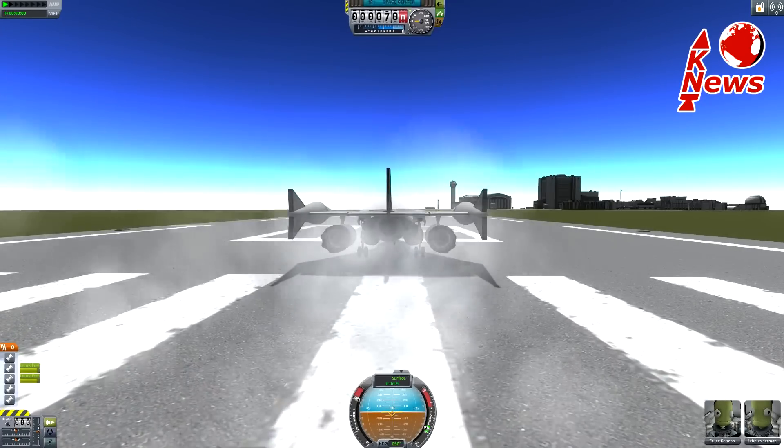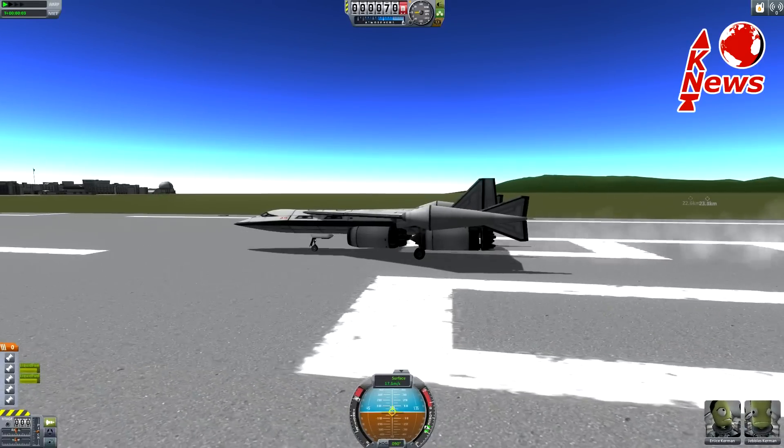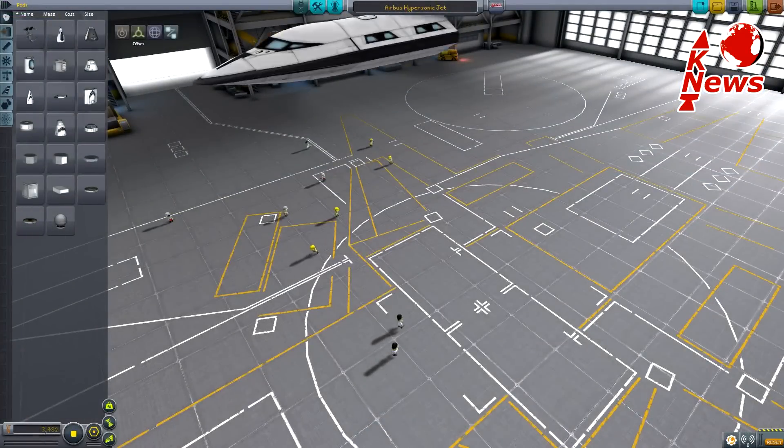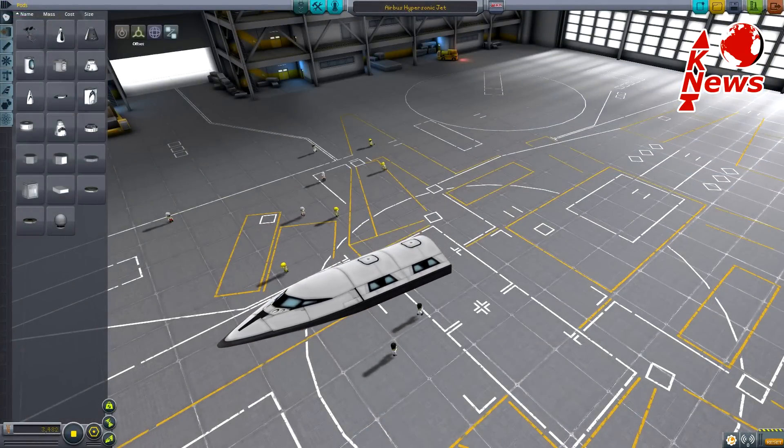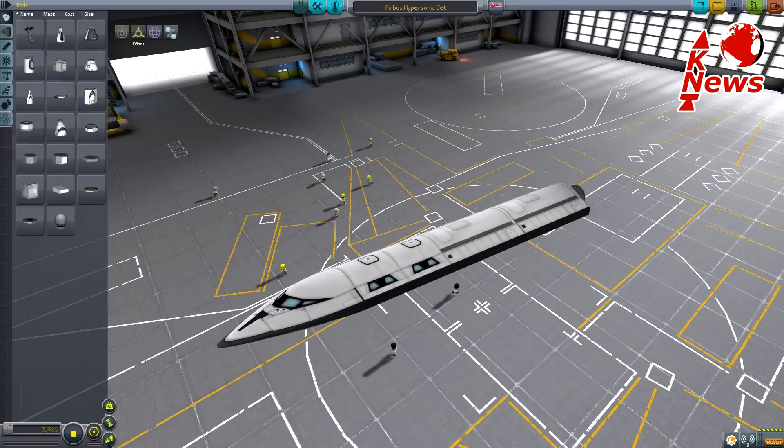It describes a supersonic jet which will be able to transport small payloads up to 3 tons at almost hypersonic speeds. In the front sits the cockpit with a passenger or cargo module. Right behind it are the fuel tanks, including hydrogen and oxygen.